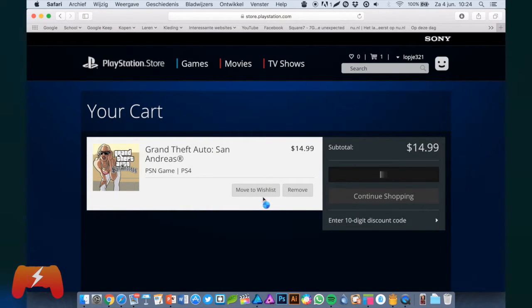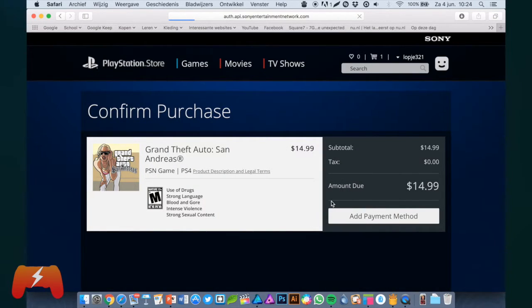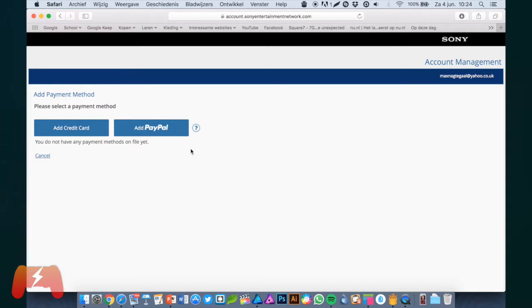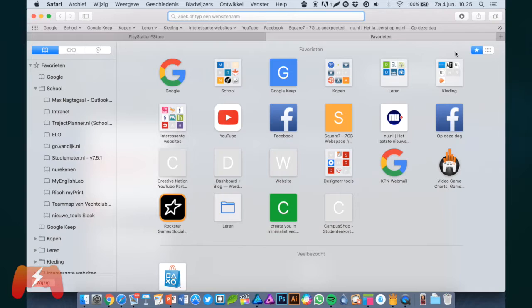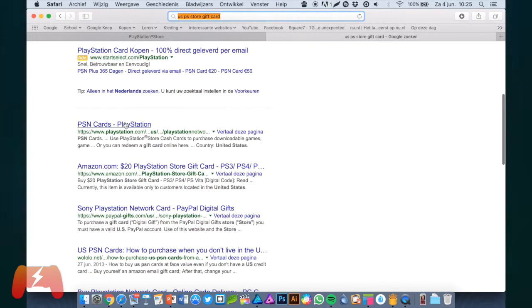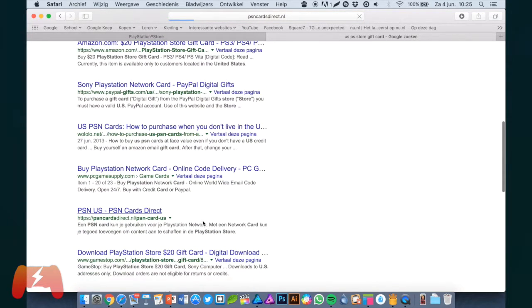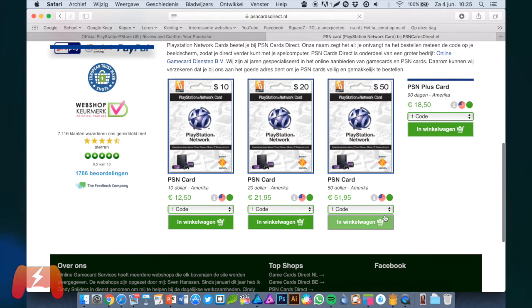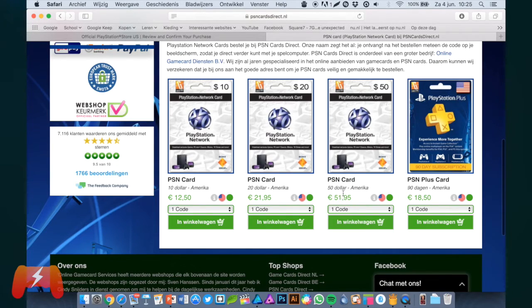If you want to buy a game, you will actually need a US PayPal account, because there is also a difference between a European PayPal account and a US PayPal account. But you can also use a gift card. There are more than enough websites to buy these game cards. You can get a $50 PSN card — if you have a $60 game, just get a $50 and a $10 one.